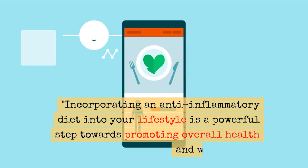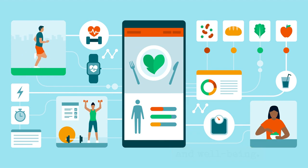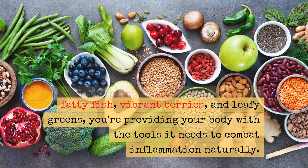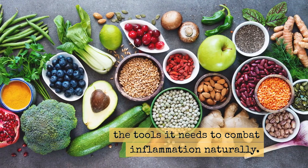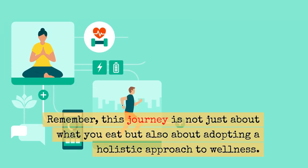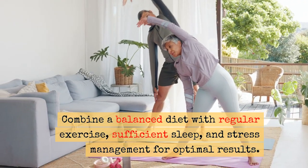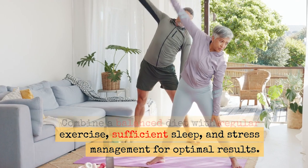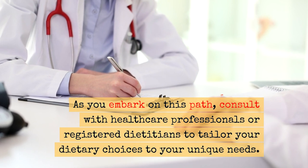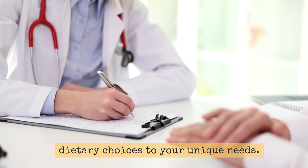Incorporating an anti-inflammatory diet into your lifestyle is a powerful step towards promoting overall health and well-being. By embracing nutrient-rich foods like fatty fish, vibrant berries, and leafy greens, you're providing your body with the tools it needs to combat inflammation naturally. Remember, this journey is not just about what you eat, but also about adopting a holistic approach to wellness. Combine a balanced diet with regular exercise, sufficient sleep, and stress management for optimal results. As you embark on this path, consult with healthcare professionals or registered dietitians to tailor your dietary choices to your unique needs.